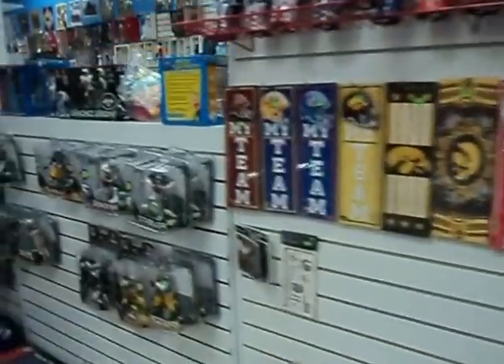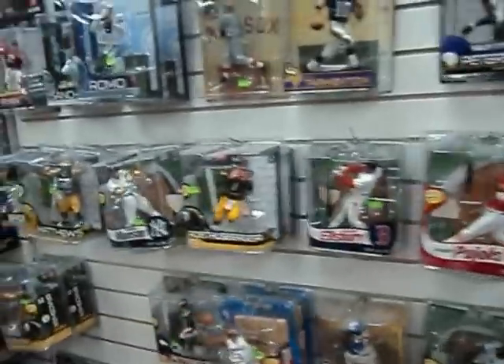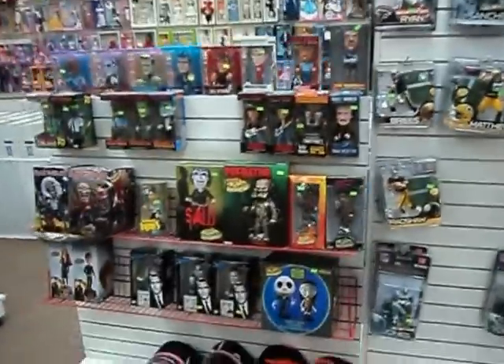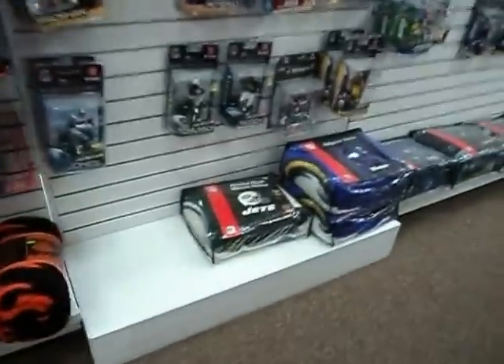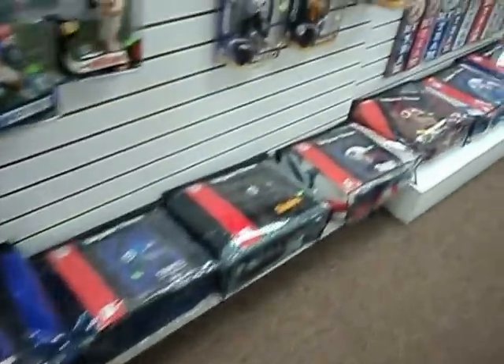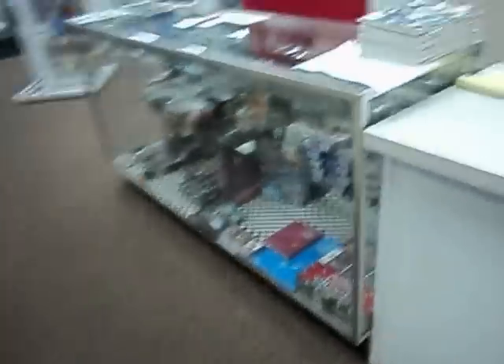Team collectibles, sports, sports action figures, bobble heads, blankets — Vikings and lots of different teams. A display case full of magic cards and Yu-Gi-Oh cards.